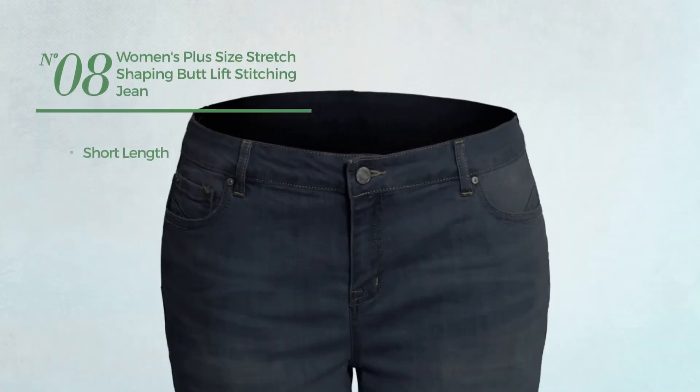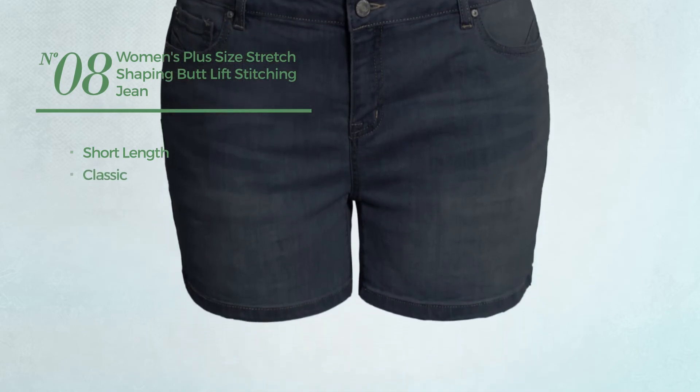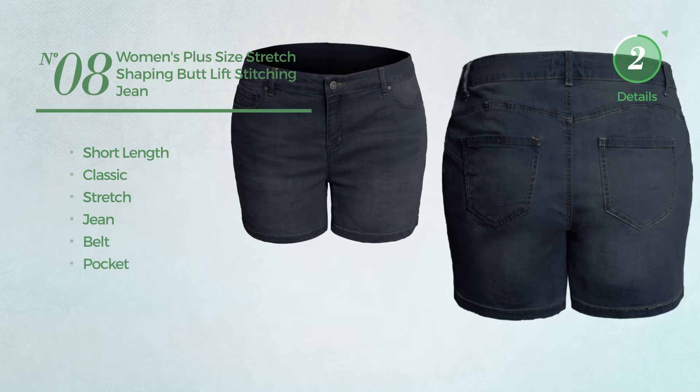Number eight: a short length shorts. Featuring a classic look made of stretch jeans. This shorts includes belt and pocket. Available in two more colors.